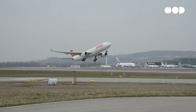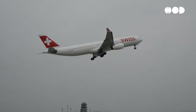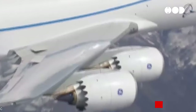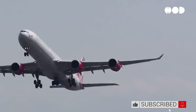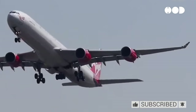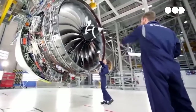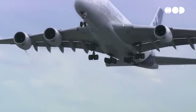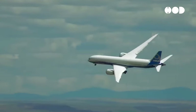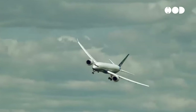Amidst modern aircraft's sleek, metallic exteriors, one might notice a seemingly mundane yet meticulously designed feature — the spiral white lines adorning the center of plane engines. While they may appear as mere decorative elements, these spiral markings serve a crucial function in ensuring the safety and efficiency of air travel. In this episode, we delve into the intricate design principles behind these markings, exploring their purpose, significance, and the engineering considerations that inform their creation.